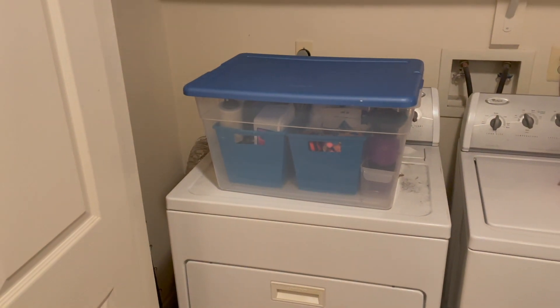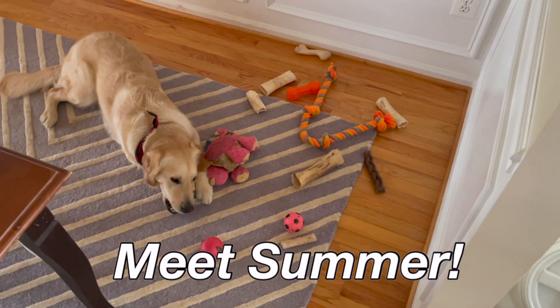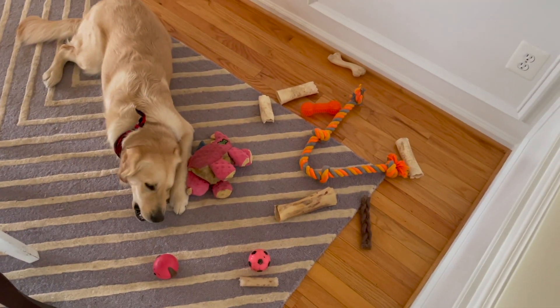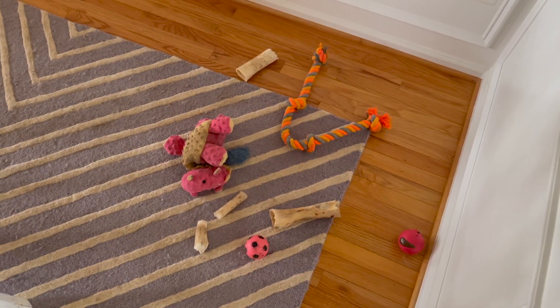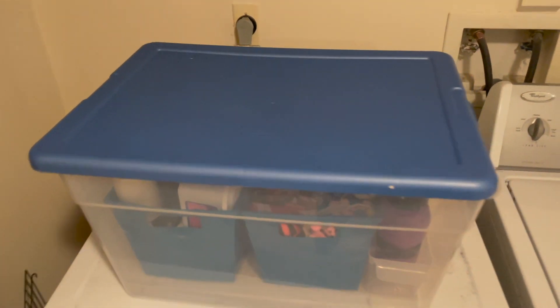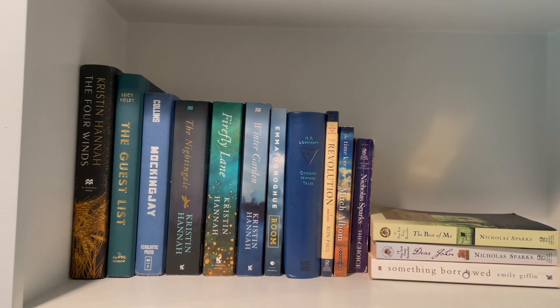Then I went around the house and collected all of the toys and bones that were cluttering up our floor. I realized she had some duplicates and some bones that had seen better days, so I ended up tossing a few. I also took a couple and put them in the bin downstairs — I'll give them to her again in a few months. She'll never know.